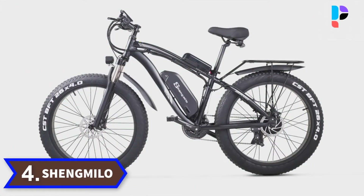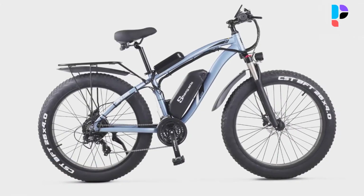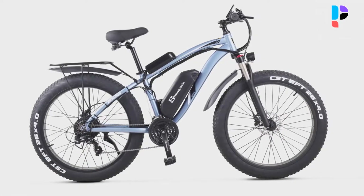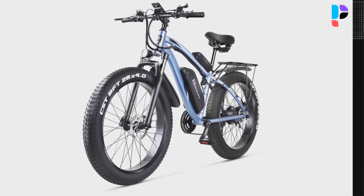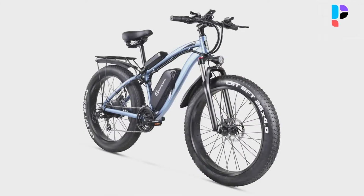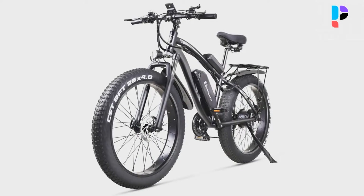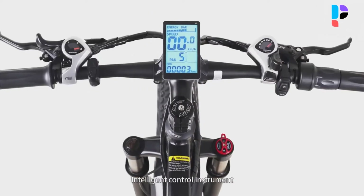Number 4. Brand name: Changmilo. Model number: MX02S. Equipped with 26 by 4.0-inch wear-resistant fat tires with shock absorption, suitable for various terrains, with a multi-layer anti-skid design for more stability and safety. This reduces bumps caused by uneven ground, making riding more comfortable and safer. The aluminum alloy frame is light and strong, with a safe load capacity of up to 180 kilograms.